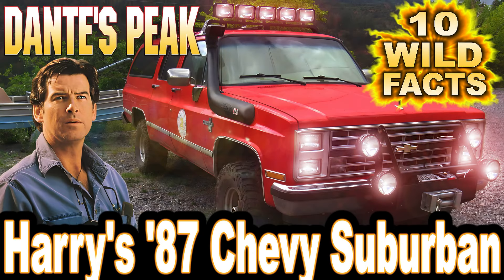Hey folks, and welcome to CarStars' 10 wild facts about Harry's 87 Chevy Suburban in the 1997 film Dante's Peak.